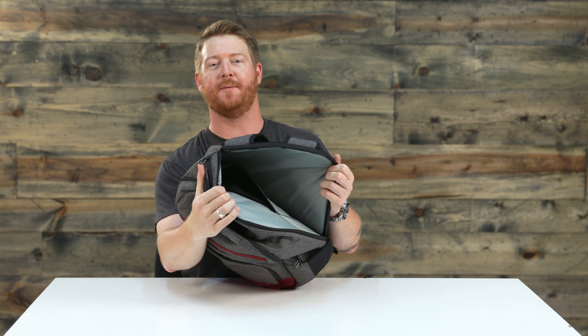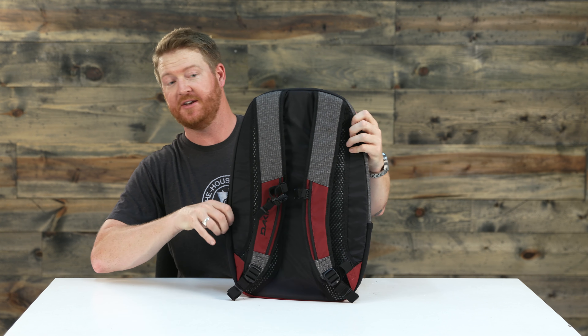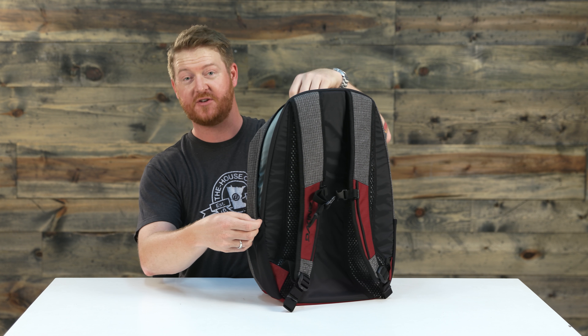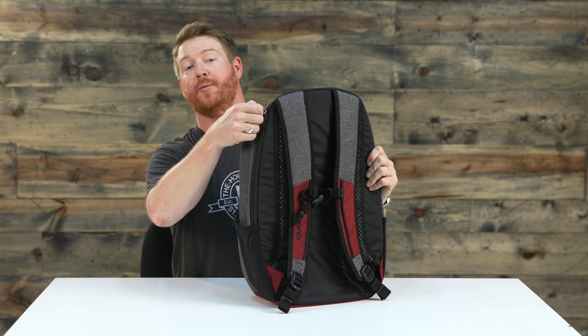There's a fleece-lined iPad sleeve back there as well. I really like this feature. It's the kind of pack I tend to travel with the most, and it's just so easy to get the laptop out when you're in the security line instead of having to dig through your entire bag.